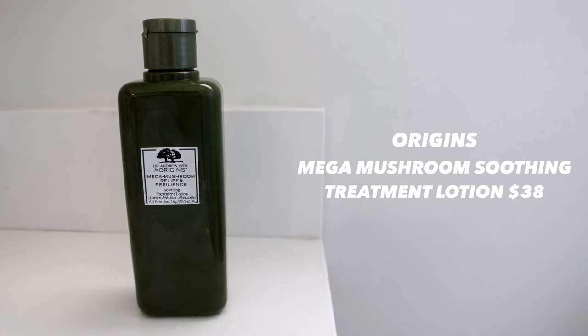After cleansing, I go in with toner — the Origins Mega Mushroom Relief and Resilience Soothing Treatment Lotion, which I use as a toner. I can't tell you how many bottles I've gone through. It's a really great hydrating, soothing toner, especially for sensitive acne-prone skin. Farmacy also makes an exfoliating toner that's really good — I just ran out and need a backup ASAP.